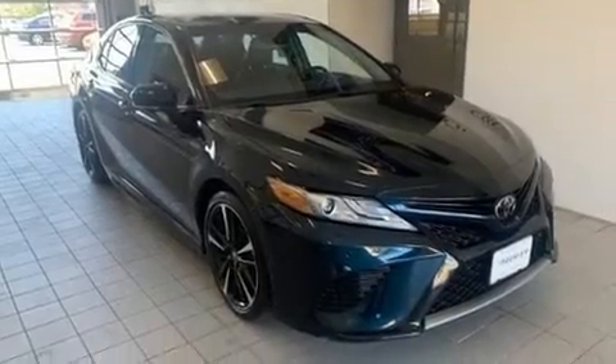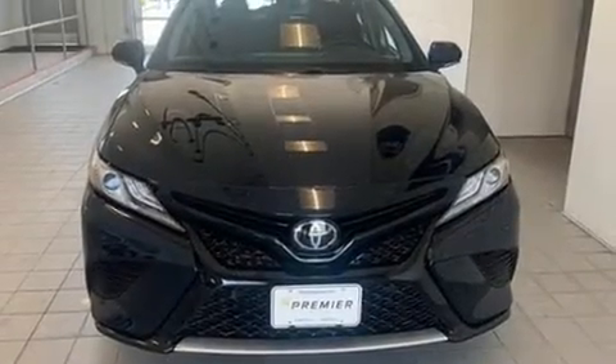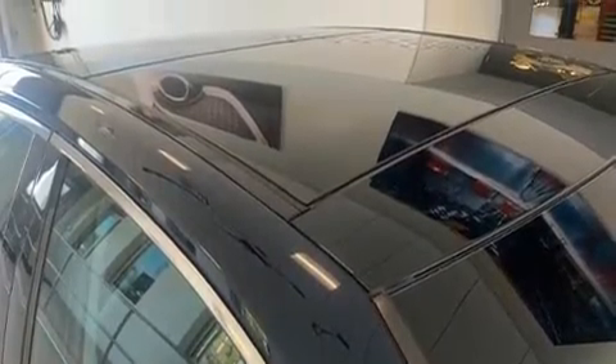Step into the 2018 Toyota Camry. This four-door, five-passenger sedan still has less than 35,000 miles. It features a front-wheel drive platform, an automatic transmission, and a 2.5-liter four-cylinder engine.